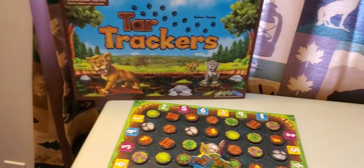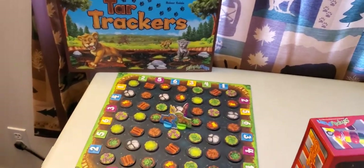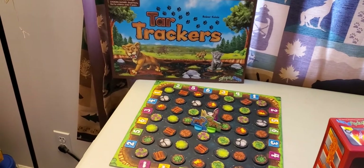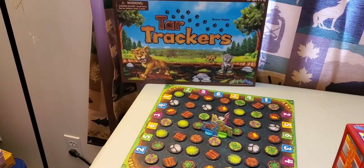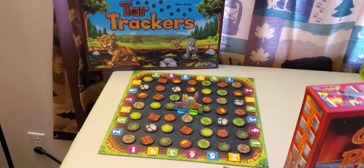Next we have Tar Trackers. Tar Trackers is for ages 6 and above. It teaches spatial reasoning and memory. Players help their saber-toothed cat complete a scavenger hunt across the tar pit. Use your memory to avoid the sticky tiles and be the fastest to win the game.